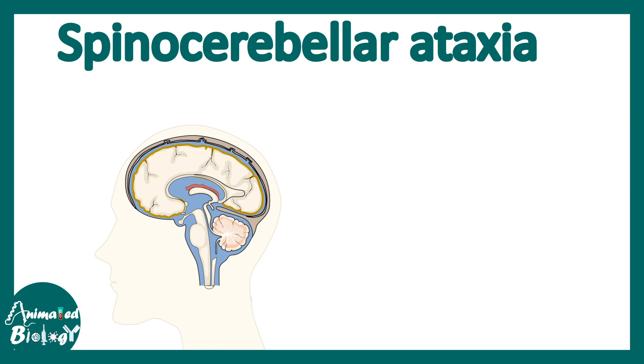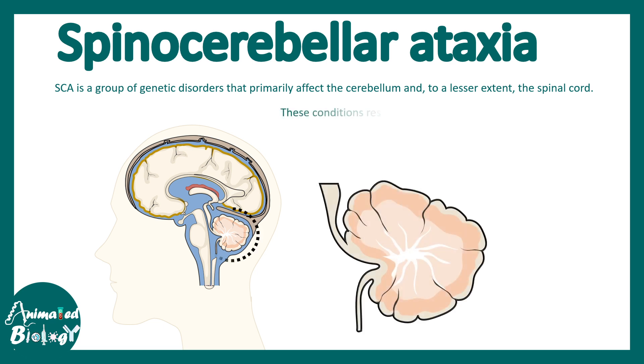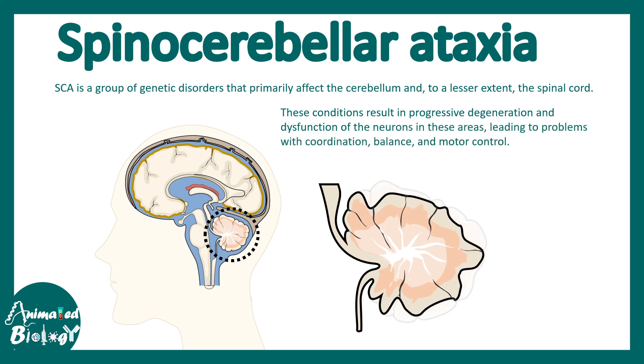In this video we'll talk about spinocerebellar ataxia. Spinocerebellar ataxia, or SCA, is a group of genetic disorders that primarily affect the cerebellum and to a lesser extent the spinal cord. In this condition there is a progressive degeneration of the cerebellum, which controls movement coordination, balance, etc.